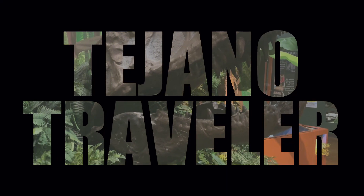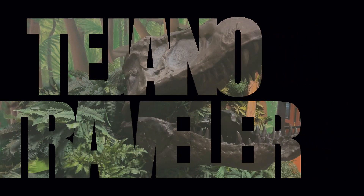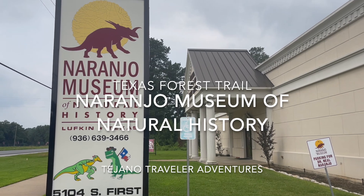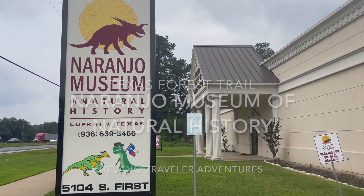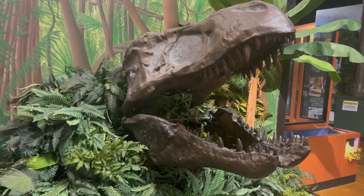Hello and welcome to another episode of the Tejano Traveler. I'm your host Wally, and today we are in Lufkin, Texas at the Naranjo Museum of Natural History. This is a pretty cool museum here in East Texas in the middle of the Piney Woods.